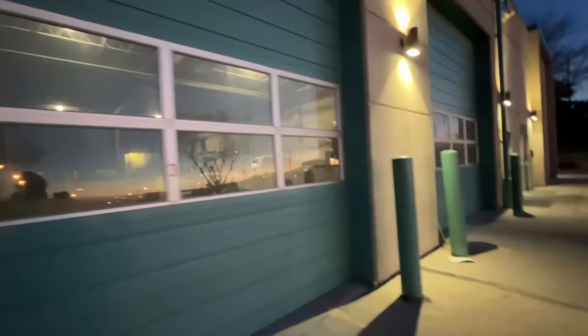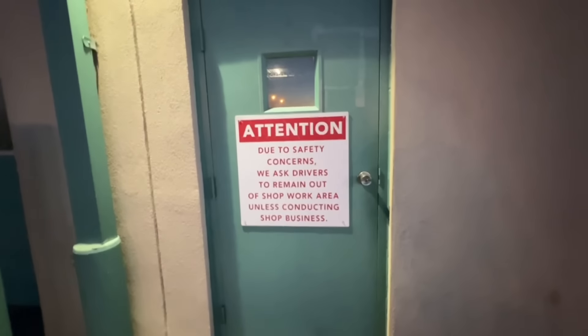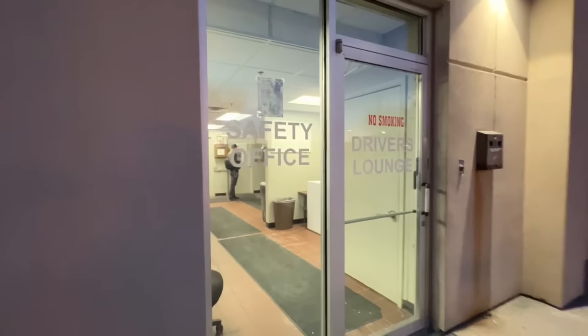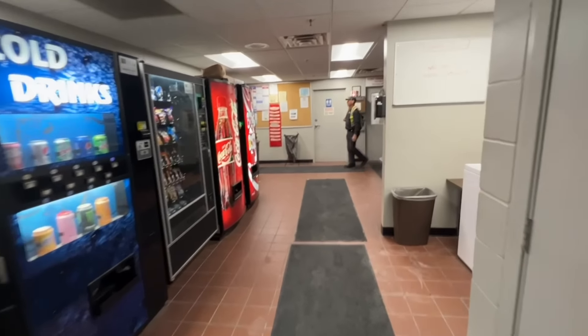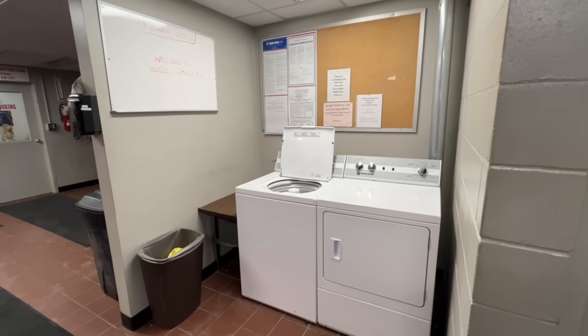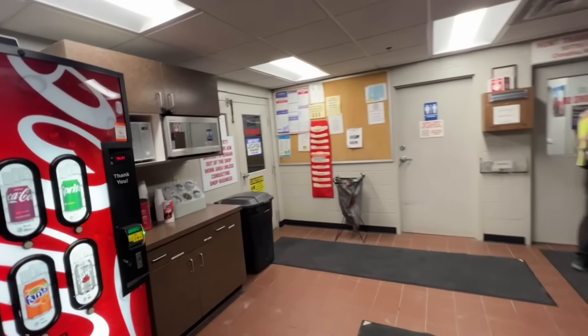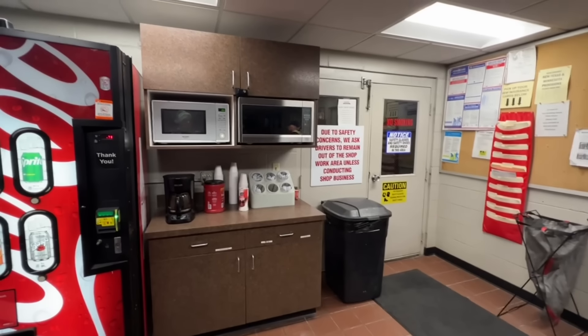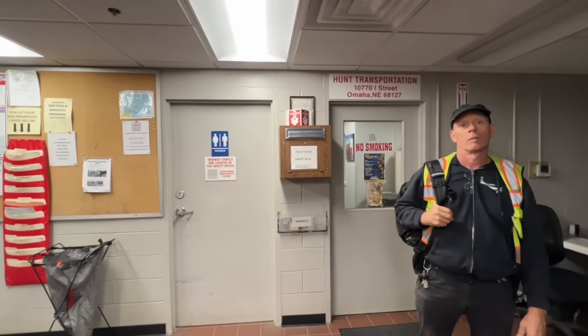The shop. Driver's lounge — let's take a look-see. Laundry, garbage, vending machines, coffee. Did you bring a towel? I left it in the truck. No towels here. Shower towels are located in the safety office. Where's the safety office? Through this locked door. There's only one shower. That door's locked.